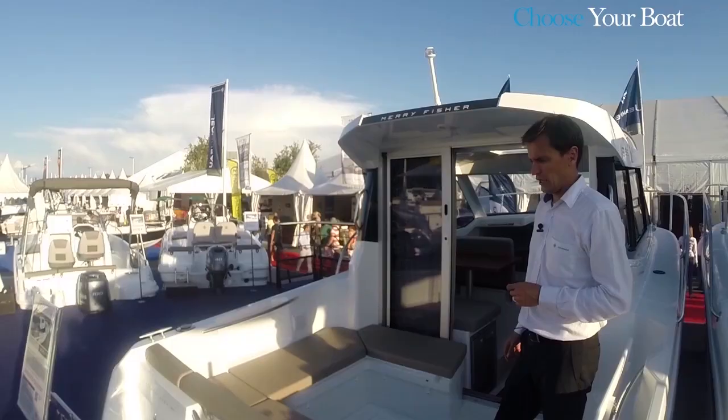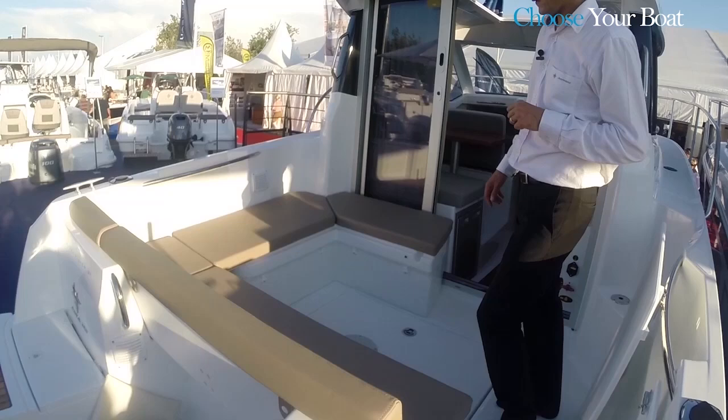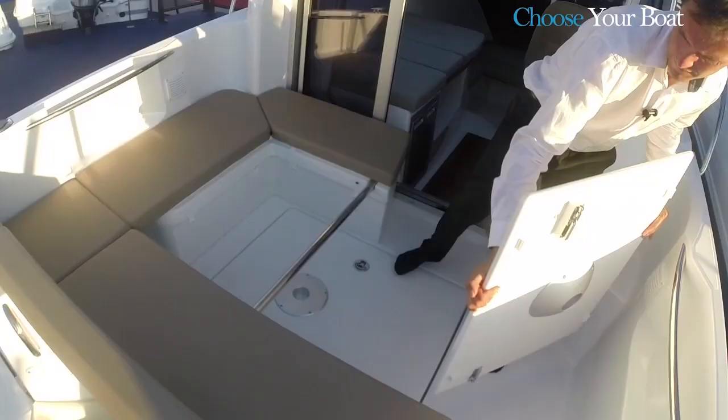The saloon is a good size. Customers can choose from two layouts: a bench the length of the stern, or with the optional modules that transform the saloon into a friendly U-shape. In this case, there is a table which can also be used to transform the saloon into a large sun deck.